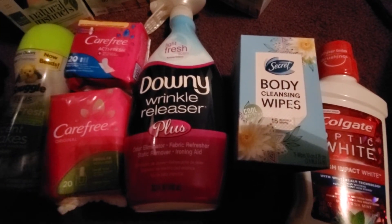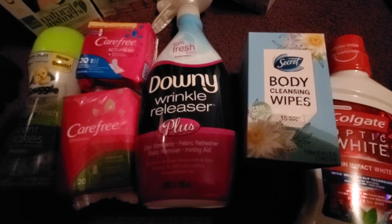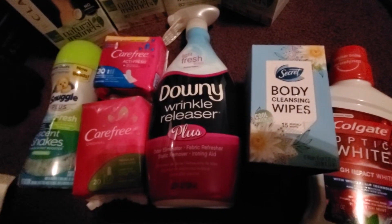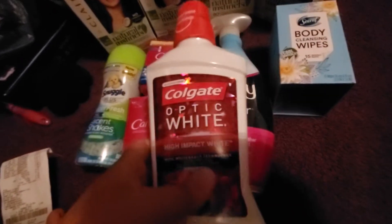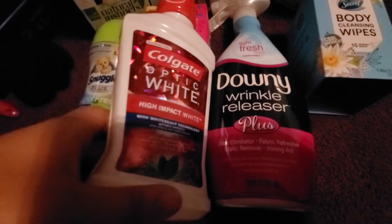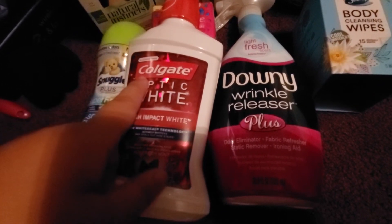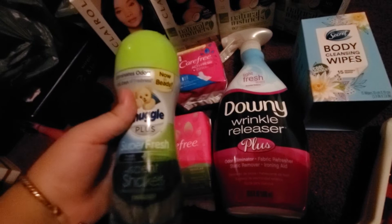Next thing I got was this — the Secret Body Cleansing Wipe. It was originally $4 something at my store, but it was on sale so I got it for $2.97. And there is a $2 back on Ibotta for this, making it only $0.97. The last thing I did was this Colgate Optic White Mouthwash. It was priced at my store for $3.88. I had a $1 off coupon printed from coupons.com, which is no longer available. And I also had a $2 back on Ibotta, making this only $0.88, which is really good.